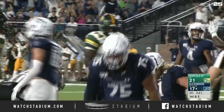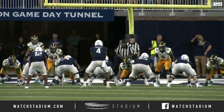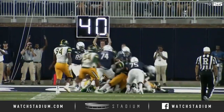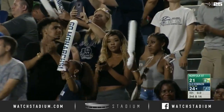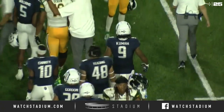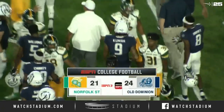3:21 to go. Monarchs back in front, 23-21. Good ballgame here tonight. Monarchs taking early lead, Spartans battle back. Spartans will go home to Dick Price Stadium to face Virginia State, looking for their first win of the season.